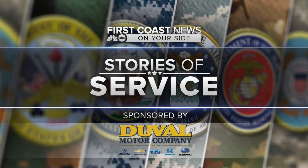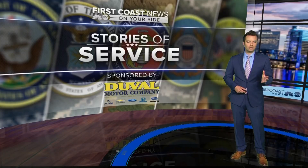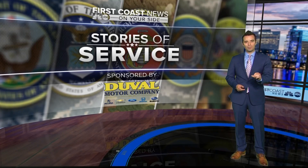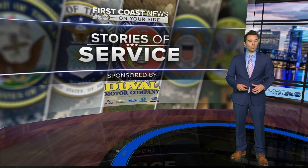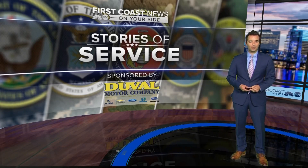Coast News Stories of Service, sponsored by Duval Motor Company. There are thousands of active duty military service members living on the First Coast right now, but have you ever thought about how the equipment that they use gets put together? In this week's Stories of Service, we meet a sailor from NAS Jax who helps pull back the curtain on the process for building helicopters.